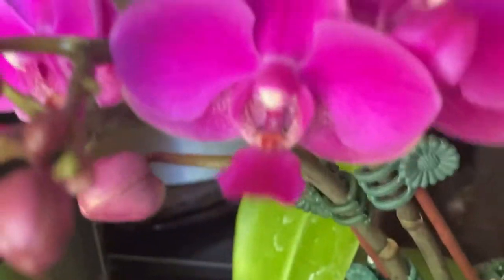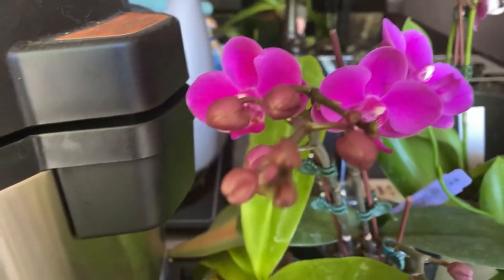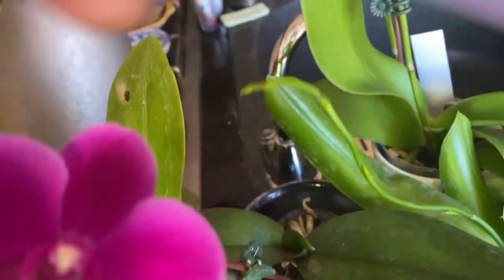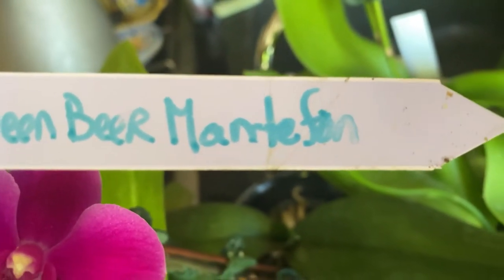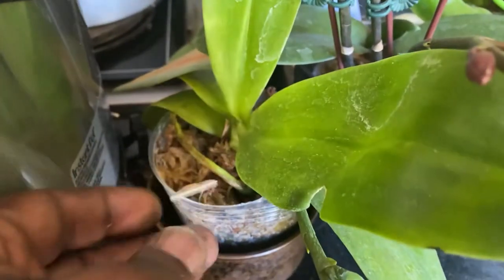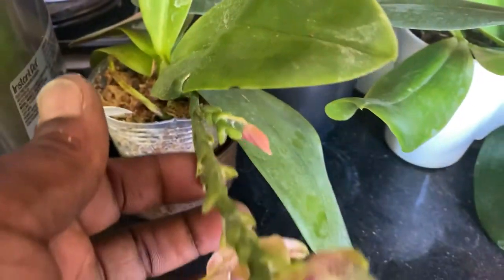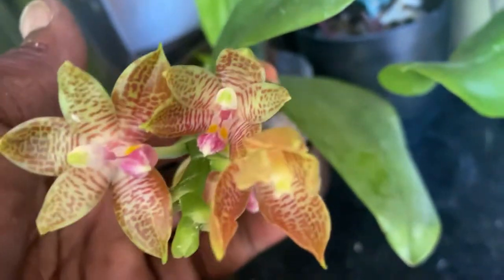Took forever but definitely worth waiting for — that intense color. And down below here is another species, Phalaenopsis corningiana, which has opened up its buds a few for us today.